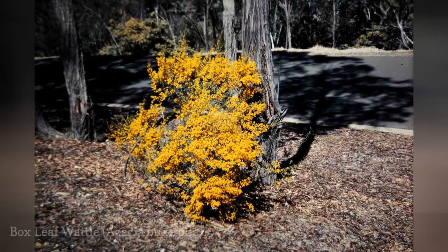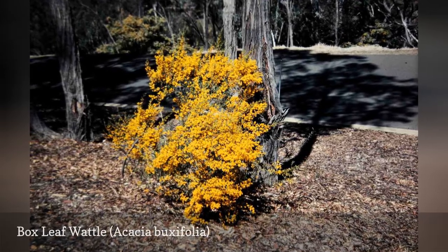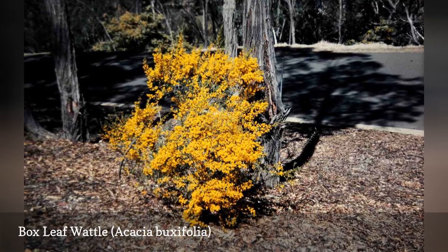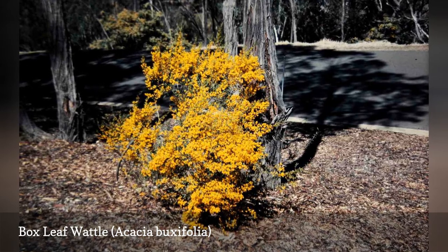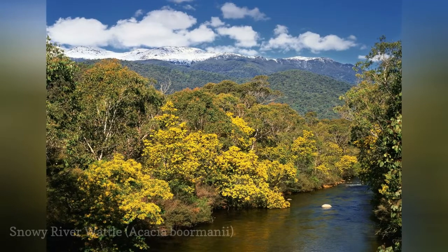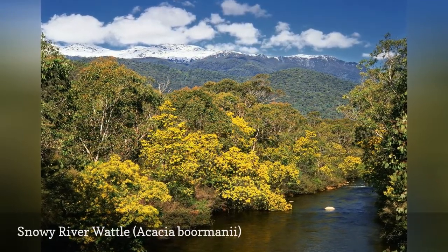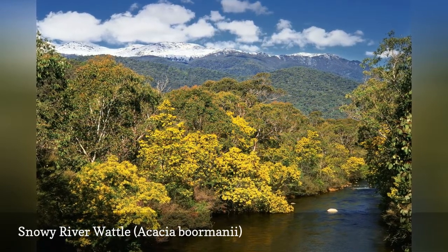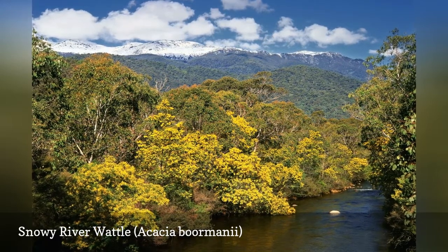As the species and common names of box-leaf, or box-leaved, wattle suggest, the phyllodes on this shrub are similar to those of the boxwoods, Buxus spp. This is one of the hardier species of acacia, tolerating temperatures down to 19 degrees F. This slender shrub or small tree naturally occurs by the Snowy River in Australia. It is sometimes called Borman acacia. This plant quickly spreads by suckering, and is a good shrub for dry coastal areas, as it tolerates both salty conditions and drought.